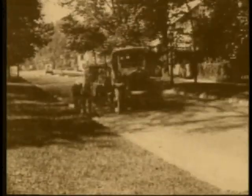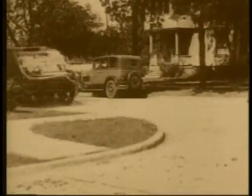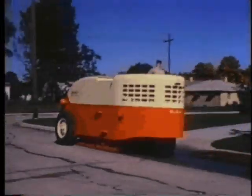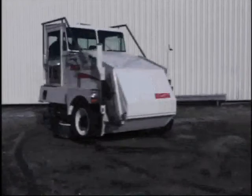We've certainly come a long way from men with brooms and shovels to the first mechanical sweeper and to today's Pelican from Elgin Sweeper. A legend in the sweeping industry for years and years, the Pelican has become America's most popular urban street sweeper.